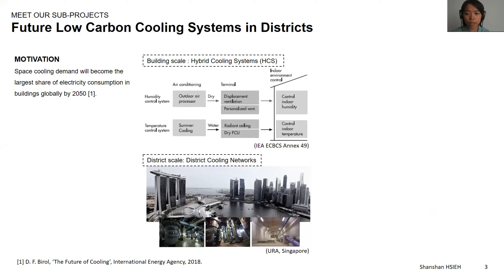These solutions include system interventions at both building and district levels. At the building level, there is a trend to decouple the conventional all-air systems into humidity and temperature control systems. The humidity control systems reduce the humidity in the air flow, and the temperature control systems only remove sensible heat in the indoor space. Many studies have showcased energy saving potentials of these systems, and each system alternative incorporates different types of technologies to conduct the cooling process. We call these hybrid cooling systems. At the district scale, district cooling systems have been regarded as an effective measure to enhance efficiency and save space.